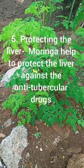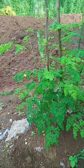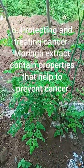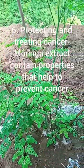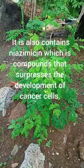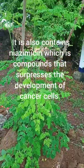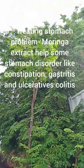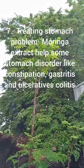5. Protecting the liver — Moringa helps to protect the liver against anti-tubercular drugs. 6. Protecting and treating cancer — Moringa extract contains properties that help to prevent cancer. It also contains niazimicin, a compound that suppresses the development of cancer cells. 7. Treating stomach problems — Moringa extract helps with stomach disorders like constipation, gastritis, and ulcerative colitis.